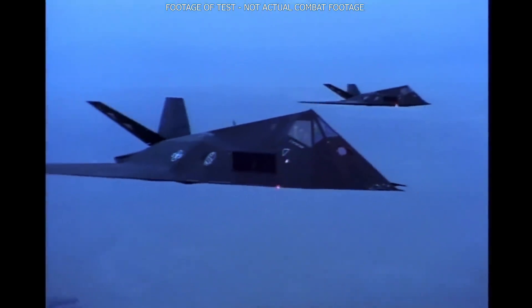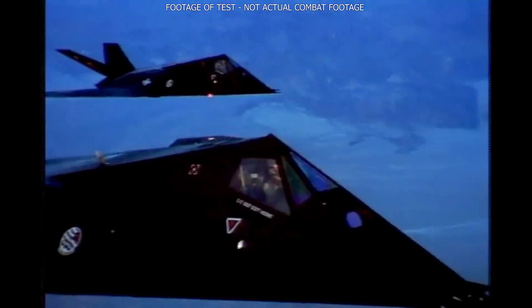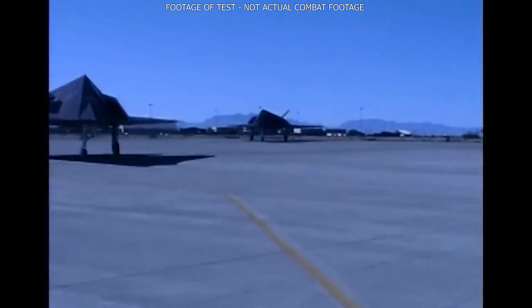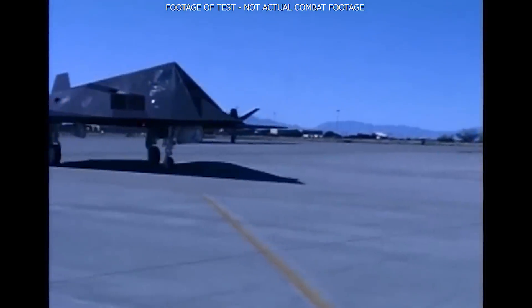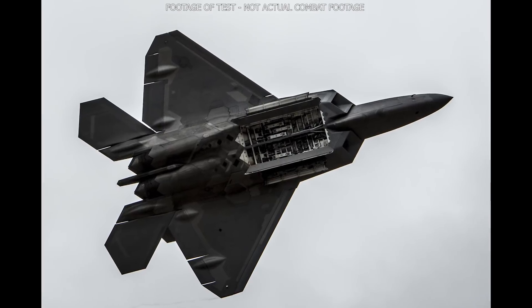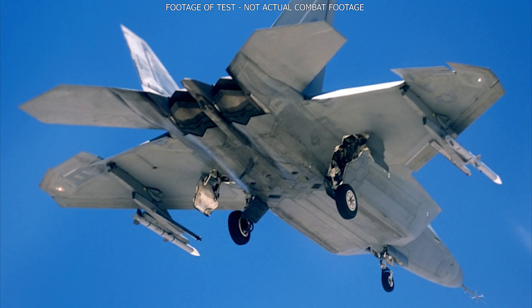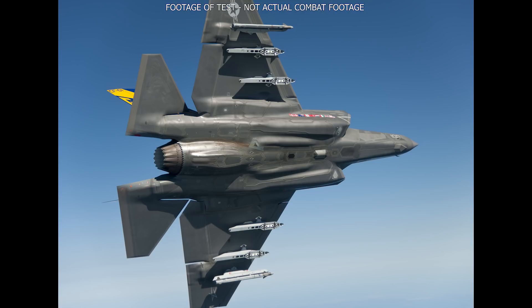While stealth technology has come a long way since the first stealth aircraft, the F-117, stealthy features are not always the most aerodynamic, and often there has to be some compromise between the two. Also, to remain stealthy, weapons need to be carried internally and not on the wings like other aircraft. For example, both the F-22 and F-35 can carry weapons externally on their wings, but will suffer a significant loss in stealthiness.